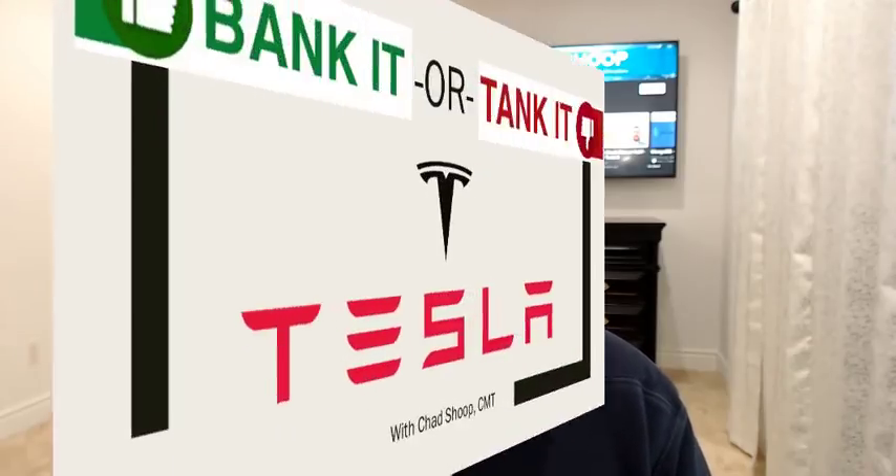For today we're going to feature Tesla. We're going to run through my three-step analysis looking at the fundamentals, the sentiment, and the technicals to figure out where Tesla stands on my Bank It or Tank It list.